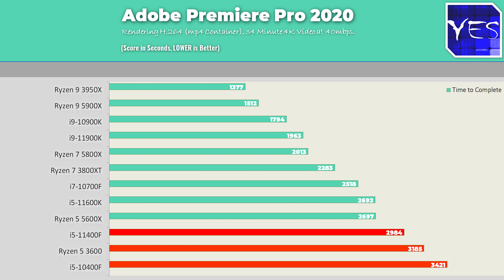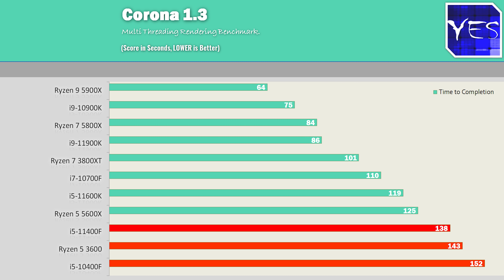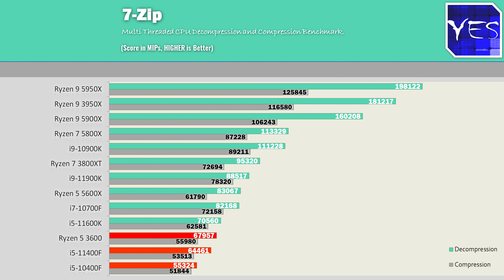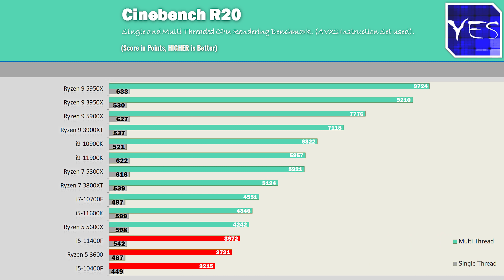For 4K video editing, the 11400F will suffice and do an absolutely fine job. Keep in mind that for 4K editing, more memory and a decent graphics card with CUDA or OpenCL support are important. In another multi-threaded rendering benchmark, the 11400F beats both the Ryzen 5 3600 and 10400F. Geekbench 5 shows impressive single-core and multi-core performance. In 7-Zip, the Ryzen 5 3600 does pull ahead — relevant if you run a zip rendering workload — but V-Ray and Cinebench revert to the norm, with the 11400F continuing to outperform the Ryzen 5 3600 and 10400F in both performance and value.